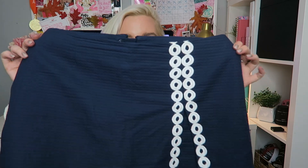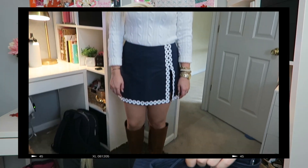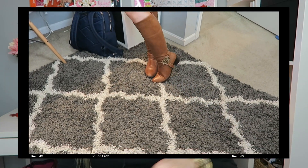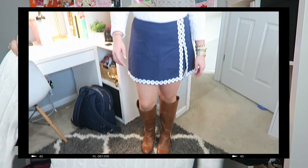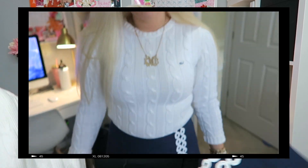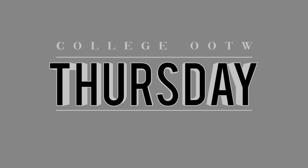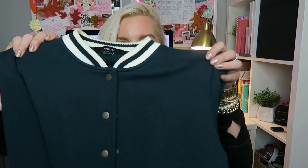On Wednesday I styled my Lilly Pulitzer skirt — a navy and white skirt I totally forgot about this year but love so much. I paired it with a Vineyard Vines cable knit sweater on top with some riding boots. It's a fun way to transition summer and spring clothes into fall — just add some riding boots and I love how it looks.